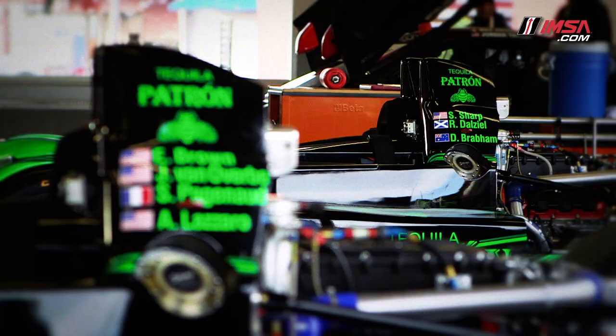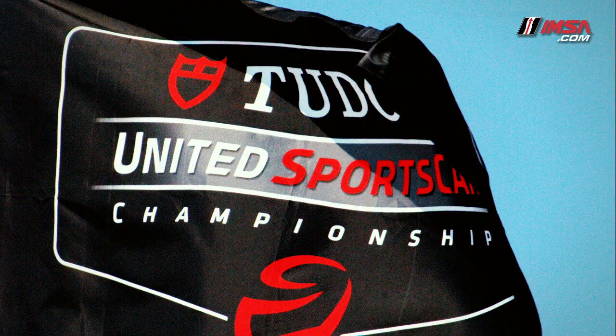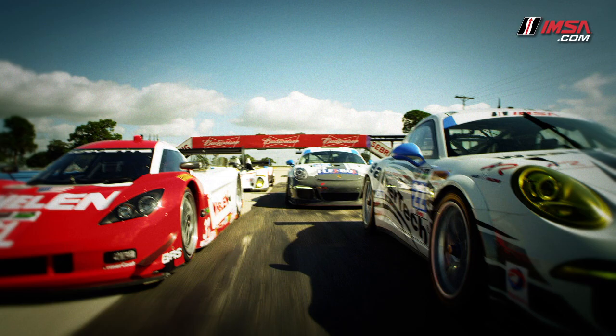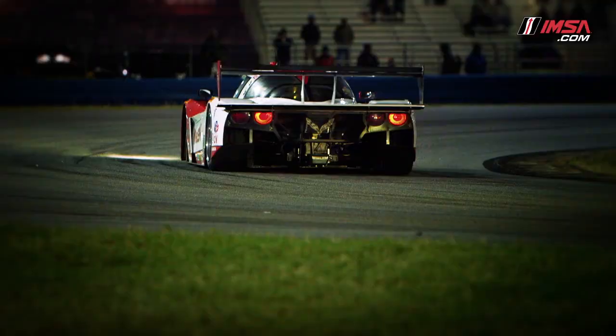The future of sports car racing in North America is here: the Tudor United Sports Car Championship. The Tudor Championship features two styles of cars, prototype and GT, each having a Pro and Pro-Am class. This means there are four classes of racing on track together, each with their own battle for the lead.